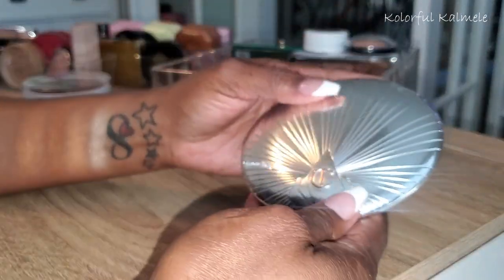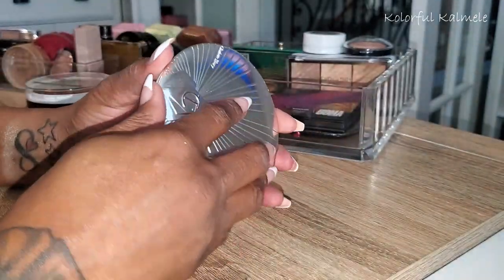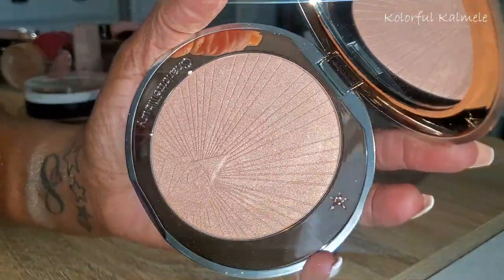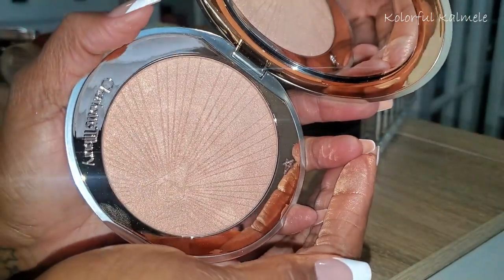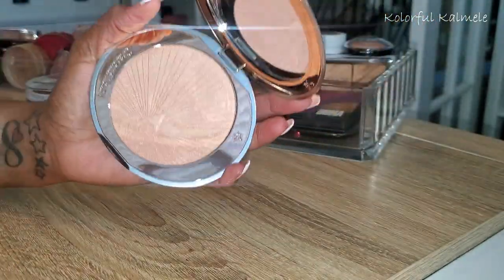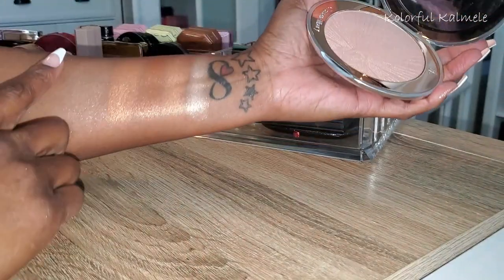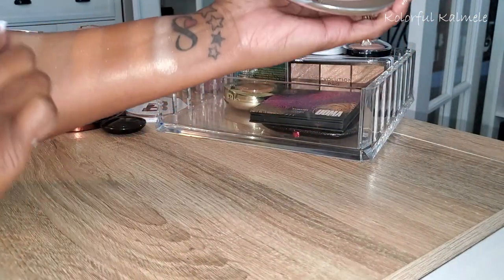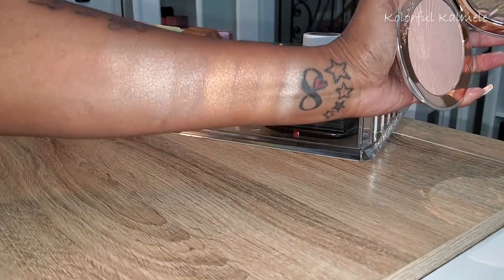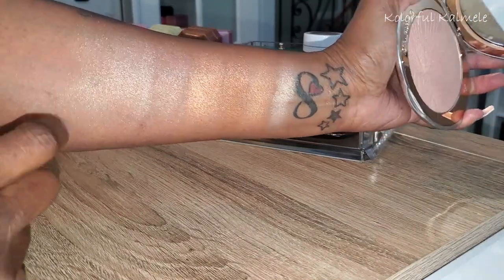Charlotte Tilbury — this is the Hollywood Superstar Glow Highlighter. Huge packaging as well. She's gorgeous but also a little bit lighter than what I prefer in a highlighter. She definitely looks gorgeous on me — I just have to use a very light hand to give myself just a little bit of a glow on my cheeks.